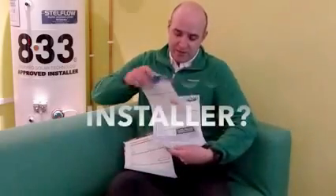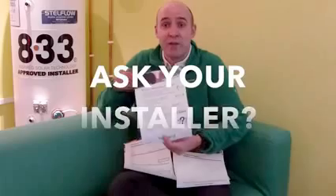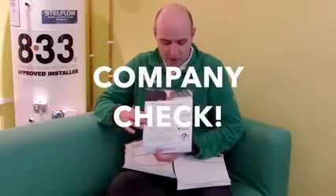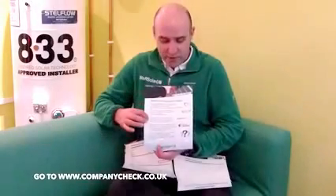The next page covers the questions that we feel you should be asking whoever you're seriously considering for a solar PV installation. First of all, are they MCS accredited? Do they follow the renewable energy consumer code? Also, can you check them out on companycheck.co.uk to find out their financial history? All of those you can with We Are Solar UK.